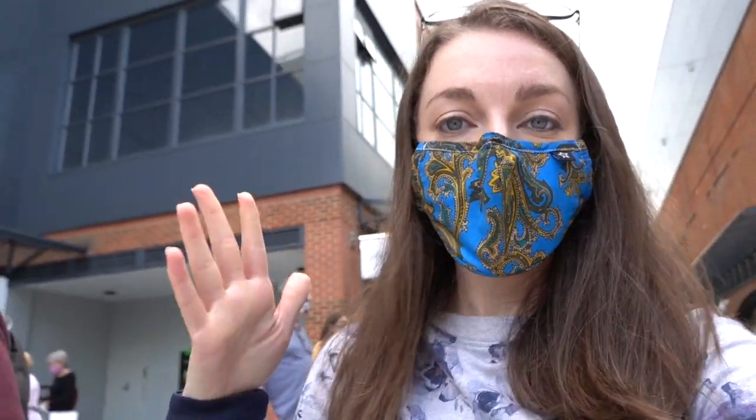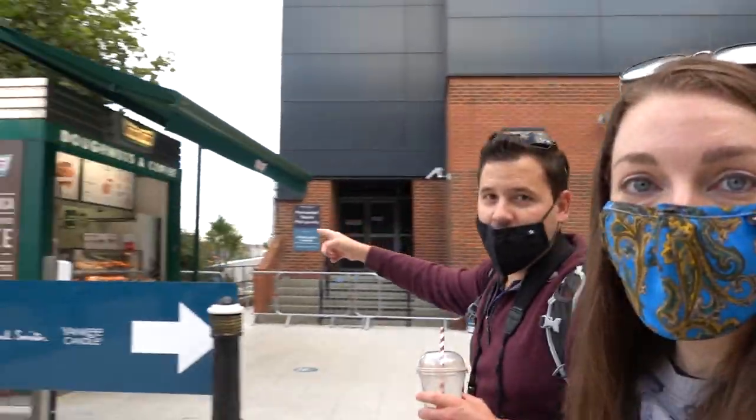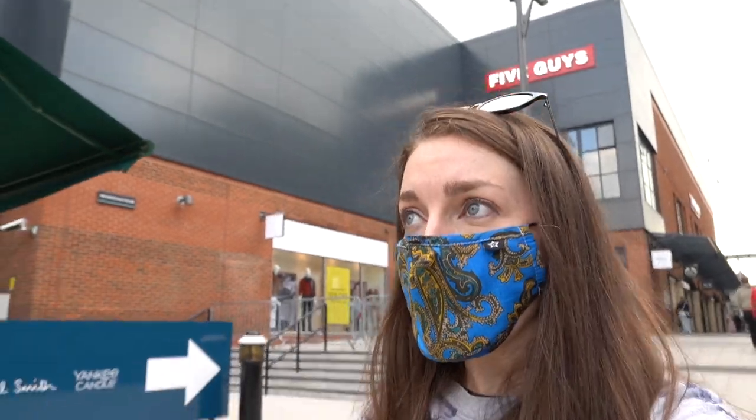We're on our way to a very old warship, and we thought we were just going to be crossing through more of Gunwharf Quay, but it turned out to be a major outdoor mall with loads of stores. There's even a Krispy Kreme. Now we know where to go if we need anything. Let's go find this boat.